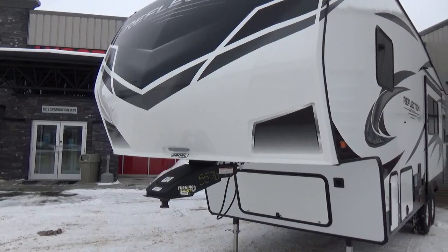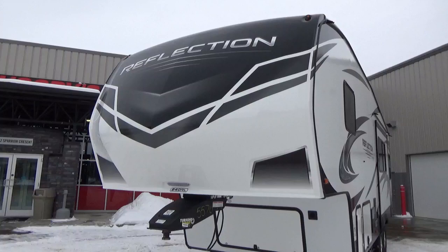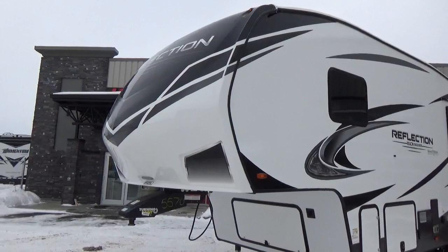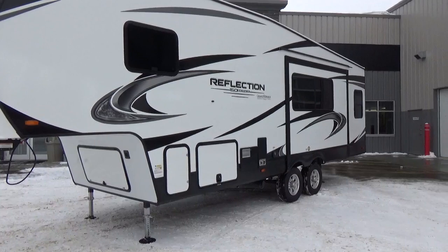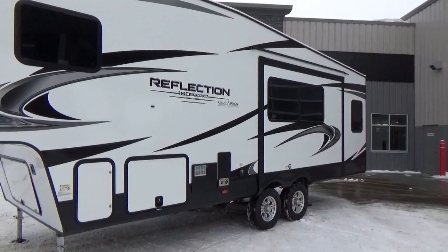Grand Design upgraded the front cap on the 150 Series. They've gone to black paint to give it a little more detail — they never used to have that, they left that for the regular Reflection. So it's got the same front end as a full Reflection does. Always fully painted front caps mean less chance of discoloration and cloudiness. It's a very aerodynamic front cap, so less wind drag. All of the graphics that Grand Design uses are a 3M graphic — better quality, higher UV protection, five-year warranty. Not all graphics are the same in the RV industry.